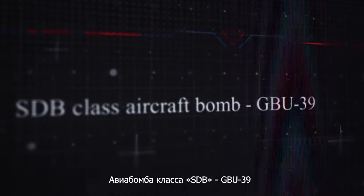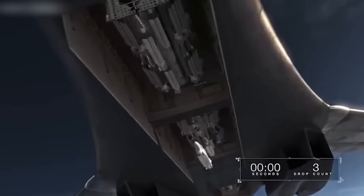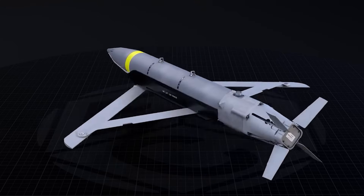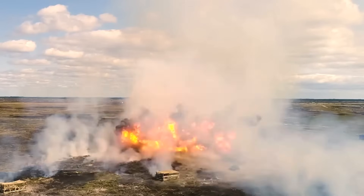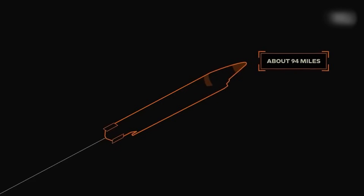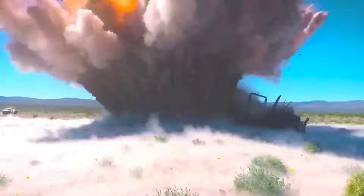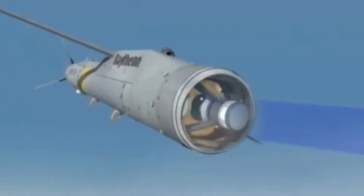The GBU-39 Small Diameter Bomb falls into the category of small-caliber guided munitions. The weight of the munition is 249 pounds. The primary purpose of the GBU-39 is to precisely strike ground targets from a safe distance, minimizing the risk of the carrier being hit by enemy air defense systems. Due to its compact size and small diameter, this bomb can be placed not only on external hardpoints but also inside the aircraft's weapon bay, reducing its visibility and improving its flight characteristics. The GBU-39's airfoil increases its range to over 62 miles.